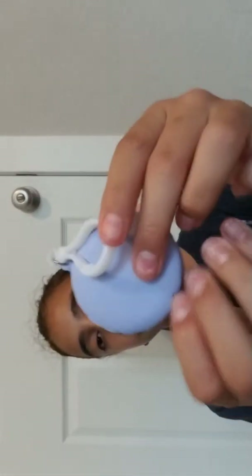I have this macaron squishy, macaron, whatever you call it. Then I have this cake squishy. You can actually get this at your local CVS or Walgreens. Squish it all the way down.